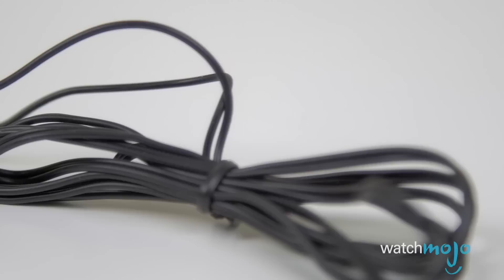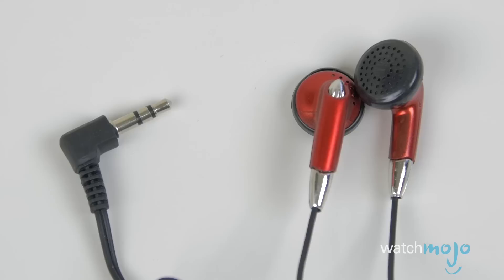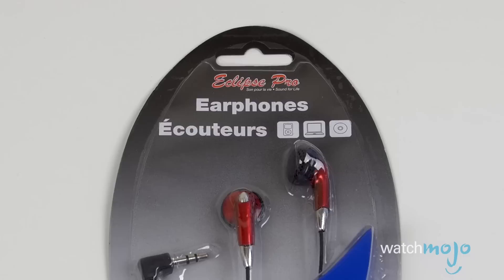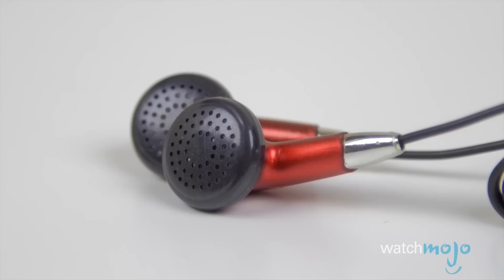Number three: Eclipse Pro Earphones. Keep a spare pair of earbuds in your jacket or backpack, just in case. There's no shortage of crappy pairs to choose from at your local dollar store, but in our thrift shopping we actually found a pair that's not as bad as you might think. They're called Eclipse Pro Earphones, and for a buck they're handy to keep around should you need them. They offer a teeny bit more bass than others we tried, and they're more comfortable. Look, they're a buck — what did you expect?